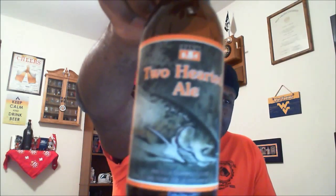This is again the Two-Hearted Ale from Bell's. If you've had it before, let me know what you think of it — love to get your comments. Bell's is actually out of Comstock, Michigan — a very big brewery that does a lot of good beer. Been a fan of a few of their beers; always worth checking them out.